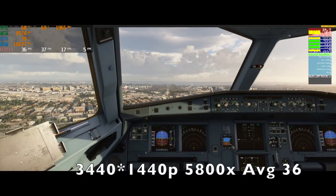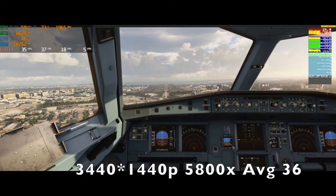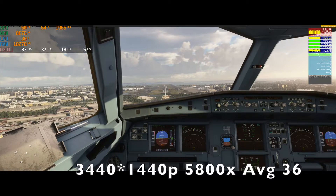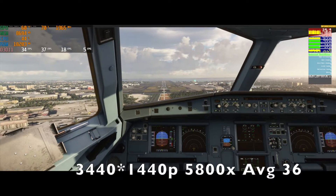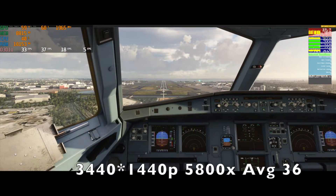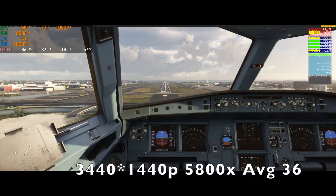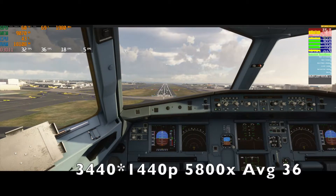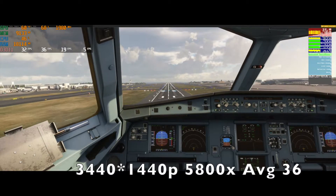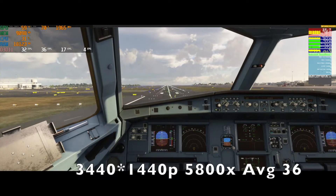Even though the CPU pushes things a bit, we can't have too big of a jump before we see a GPU bottleneck limit. So then we would need to pull down the overall graphics settings to get higher frame rates, because you would then be limited by your GPU and not your CPU, which we are seeing now with the RTX 3080.